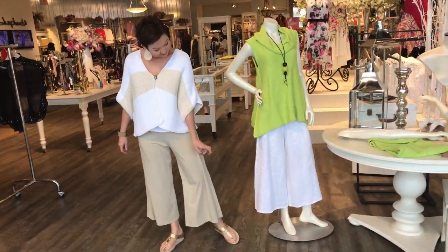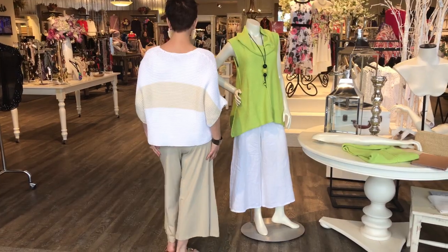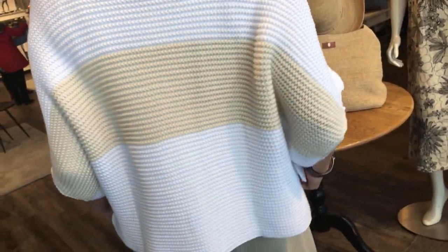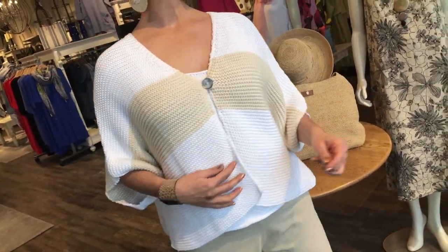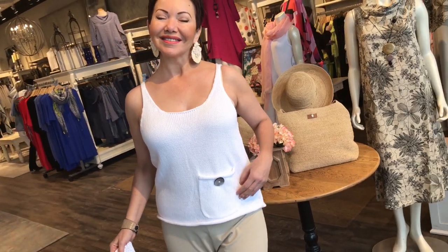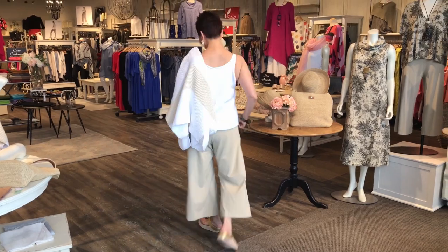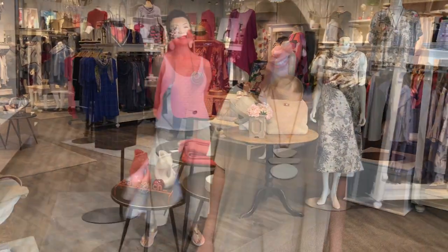Now I'm wearing the same cardigan in a different coloration — also a Bryn Walker pant. We're going to show you this pant styled a few different ways. It's a cotton blend, actually bamboo and organic cotton, which makes it very comfortable. It pairs perfectly with this sweater and stripe. It has a sophisticated, elegant look. This is a little knit cami — 100% cotton, bra friendly. It's kind of open under the arm, which is fine if you're on vacation and want something airy and breezy.